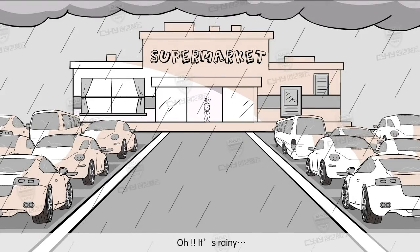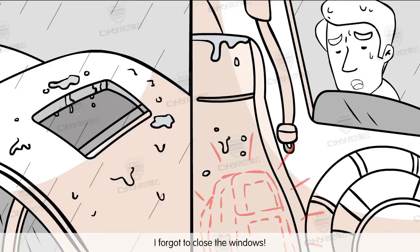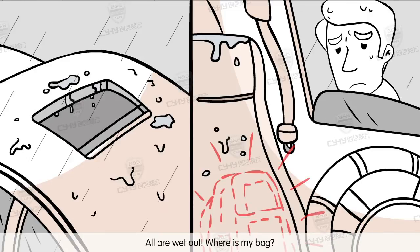Oh, it's running! Oh no, I forgot to close the windows. All are wet out.